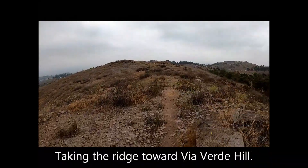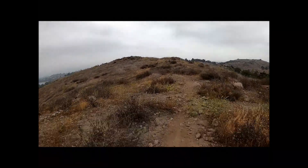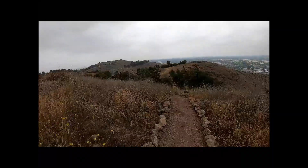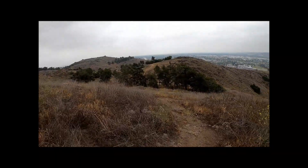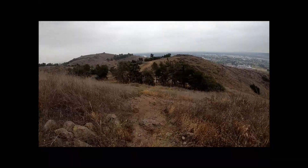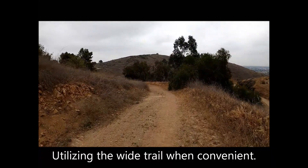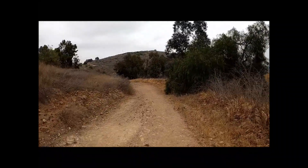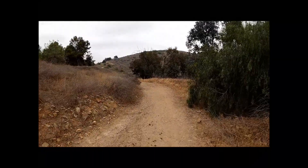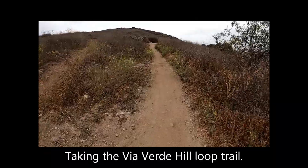Taking the ridge toward Via Verde Hill. The trail descends before reaching Via Verde Hill. Utilizing the wide trail when convenient. Approaching Via Verde Hill and taking the Via Verde Hill Loop Trail.